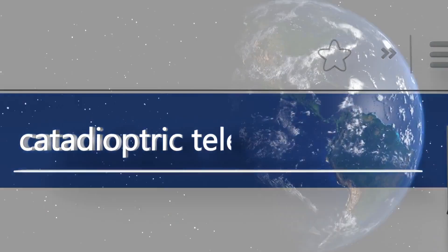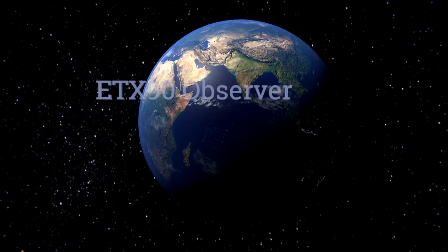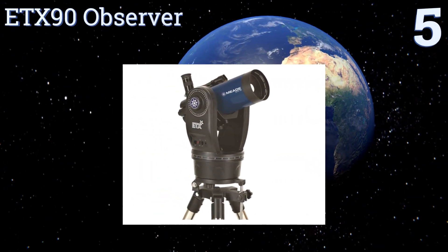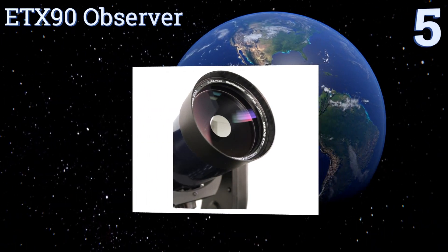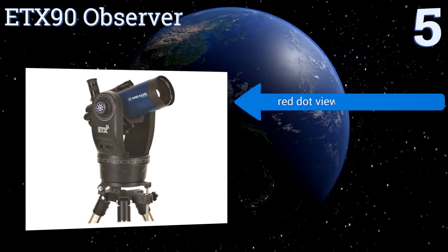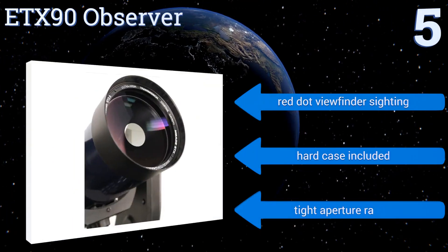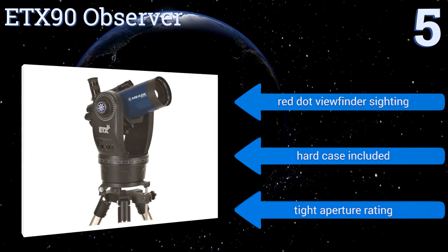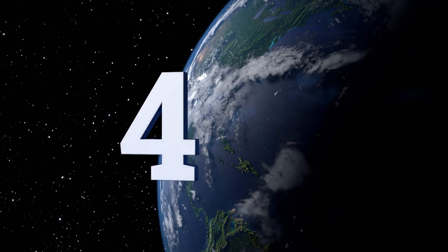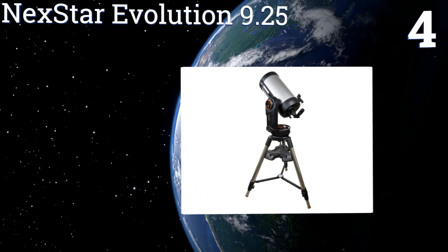At number five, the ETX 90 Observer by Meade Instruments is a 90 millimeter Maksutov-Cassegrain telescope with a user-friendly and very specific AudioStar handbox interface. It comes with a removable optical tube and all the necessary tripod accessories. It boasts red dot viewfinder sighting, a tight aperture rating, and a hard case.